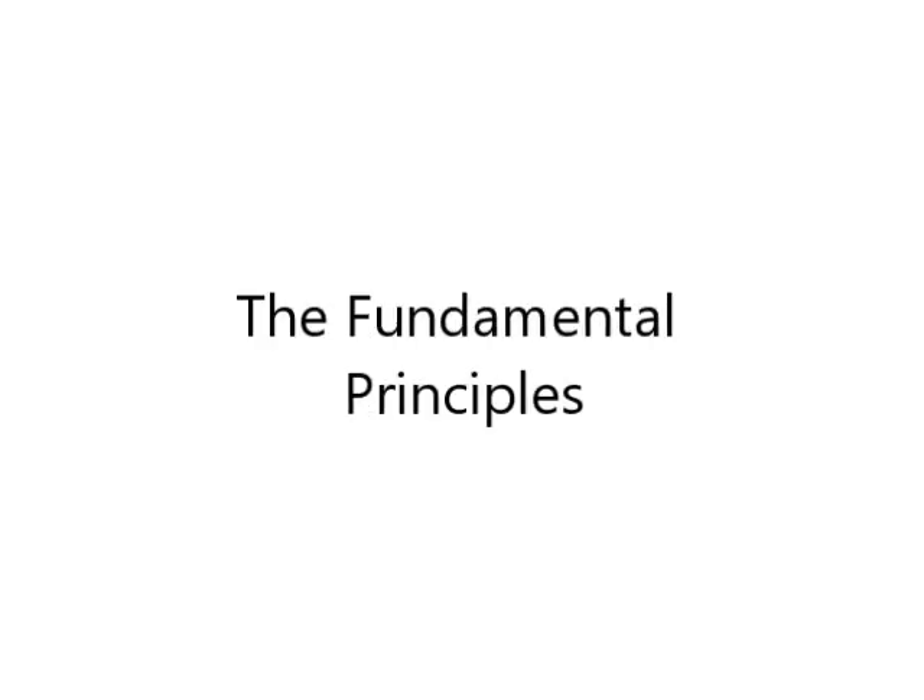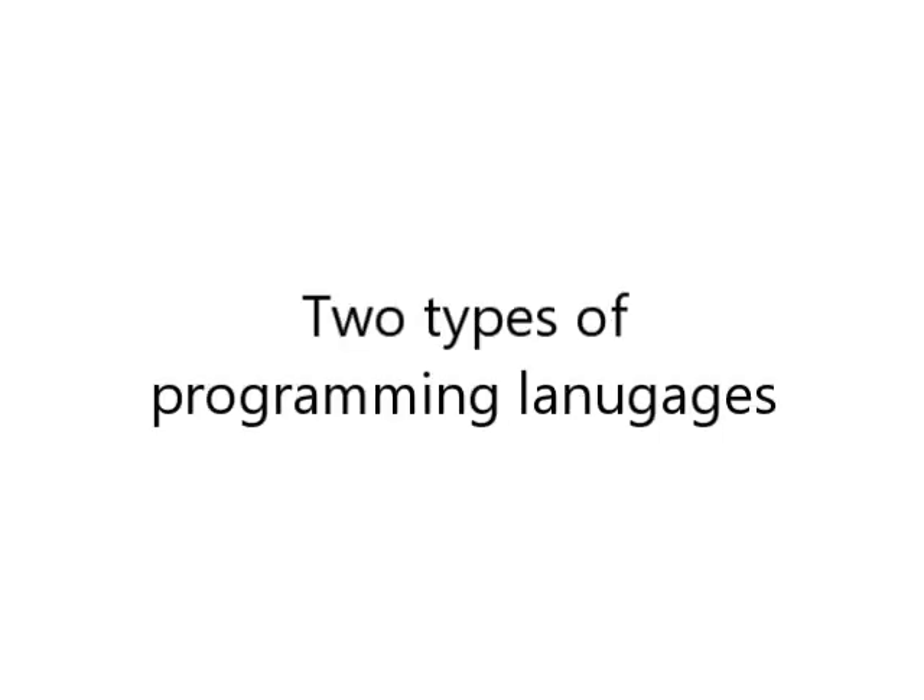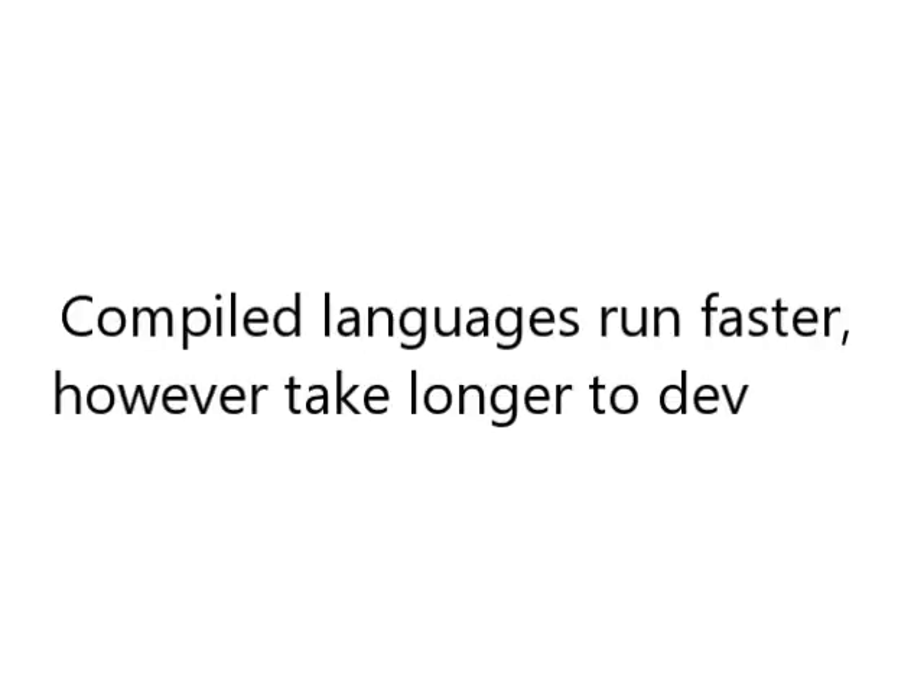It starts off with some of the absolute fundamentals of programming, starting with the different types of programming languages — because I didn't know there are actually two different types. The first one is compiled language and the second one is interpreted. The advantage with compiled language is that they run much faster once developed, but the disadvantage is that it can be slower to actually develop and program them because you have to run the entire thing every time.